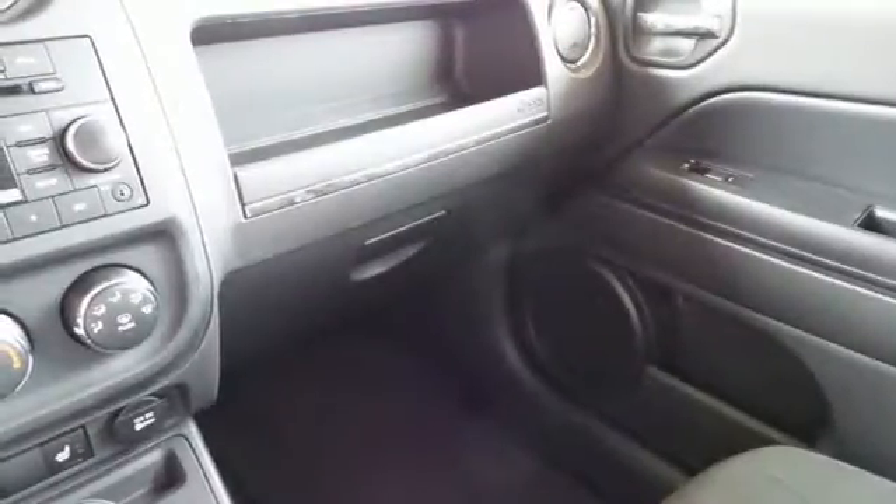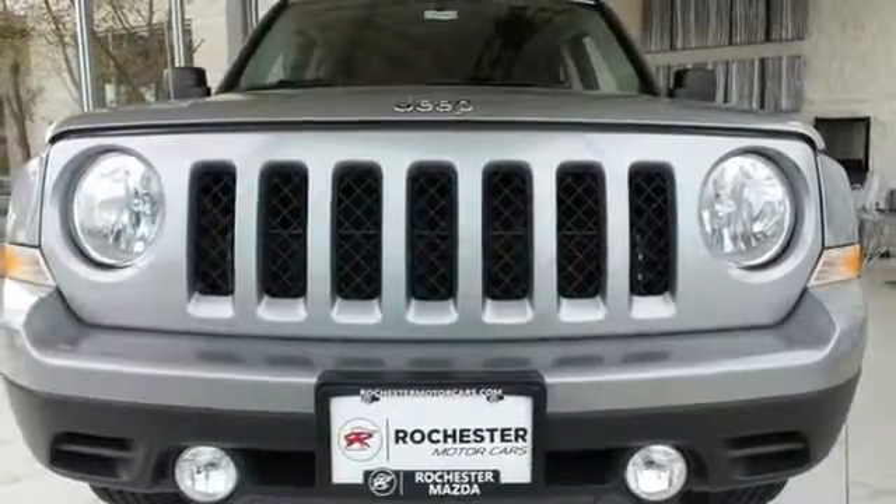Let this Patriot show you what it can do on and off the road. Come in for a test drive today.